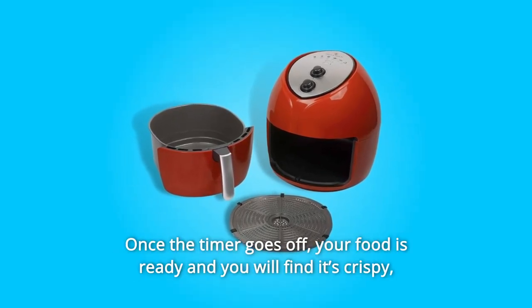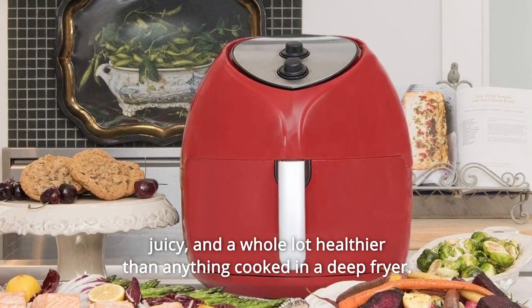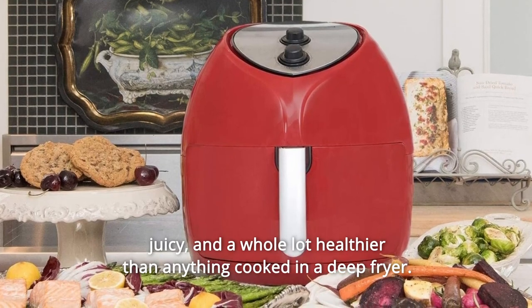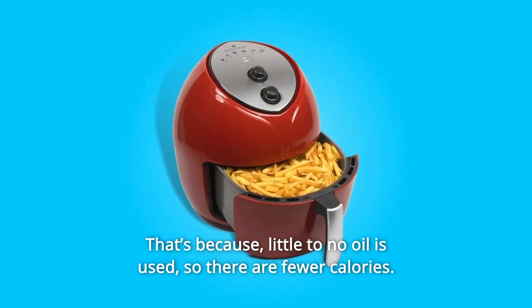Once the timer goes off, your food is ready and you will find it's crispy, juicy, and a whole lot healthier than anything cooked in a deep fryer. That's because little to no oil is used, so there are fewer calories.